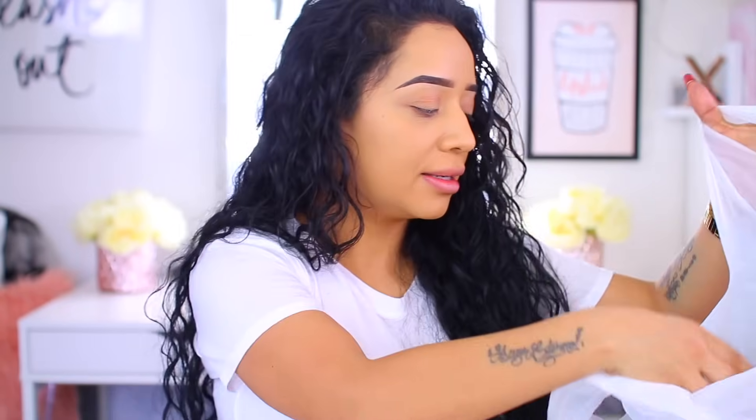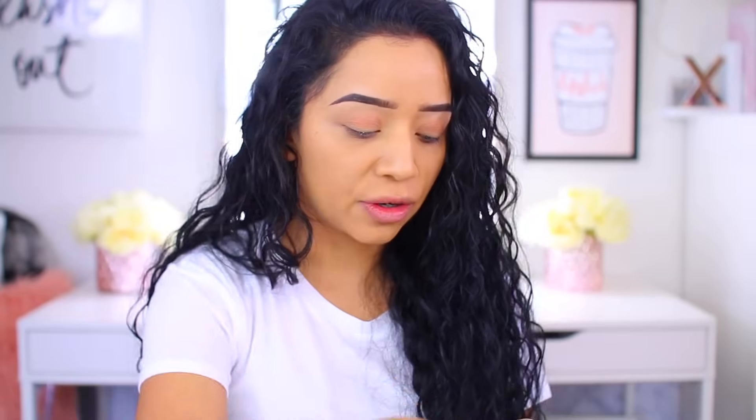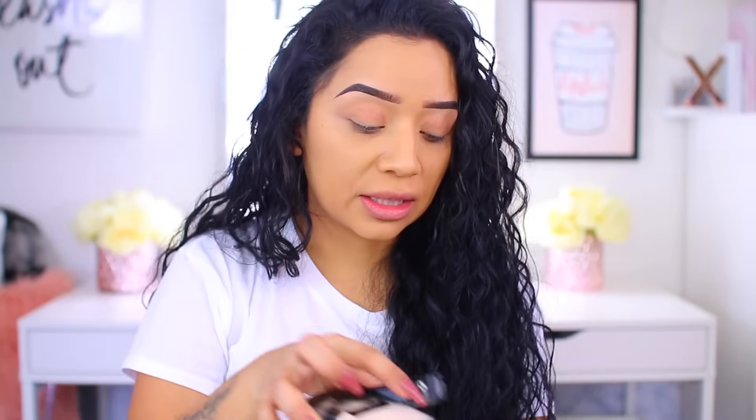Hey guys, welcome back to my channel! Happy Friday — today we are reviewing the popular, trending, amazing Fenty Beauty concealer. I woke up really early today and was the first one at my JCPenney, because my local Sephora is inside my JCPenney. I went in and picked up the concealer as well as the powder. I was swatching every single concealer in there to find my match — it was pretty hard to nail down the color because she has so many shades and undertones. My little girl was helping me — I wish I'd Snapchatted that for you guys.